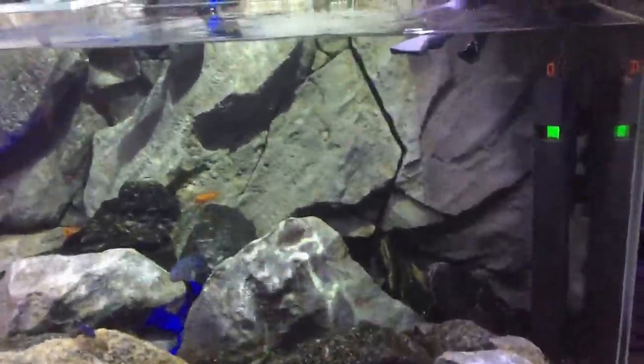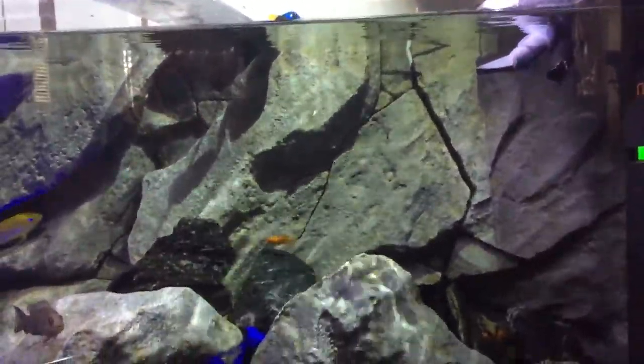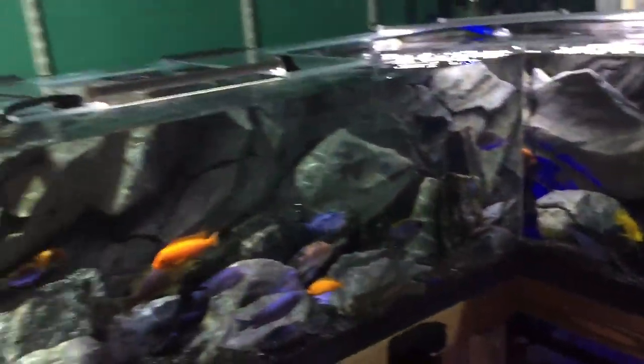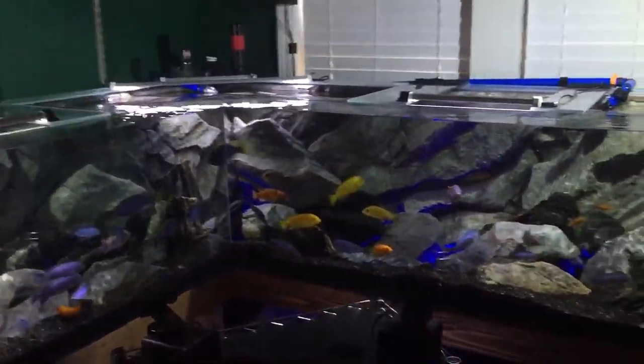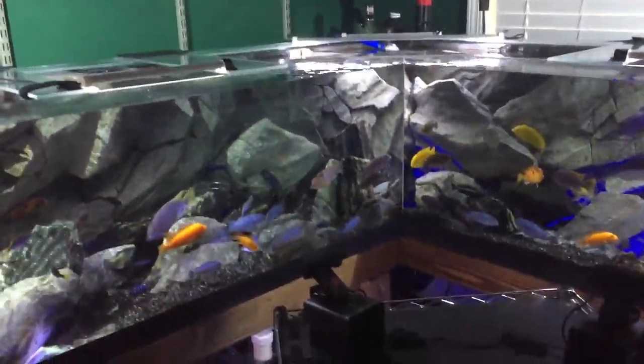I had a lot of trouble with diatoms initially, and you can still see that there are spots throughout the tank where the diatoms really took over for a while. But they have died off and I've managed to keep them cleaned up pretty well.